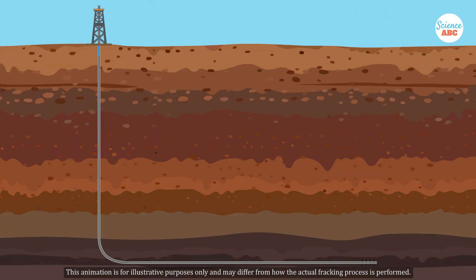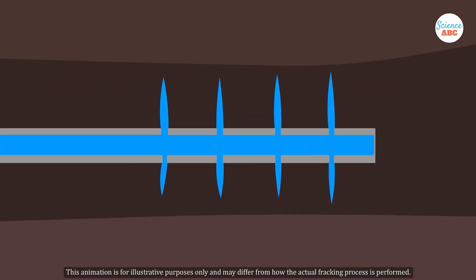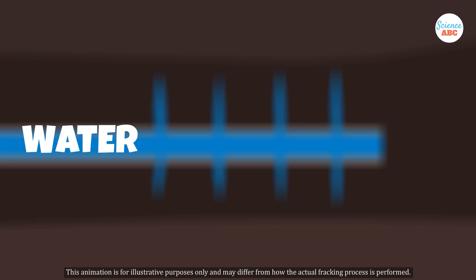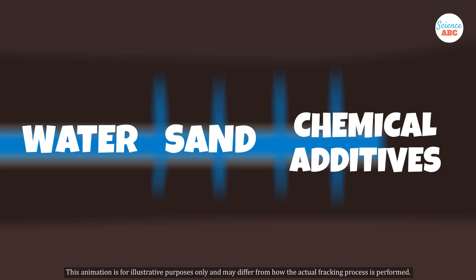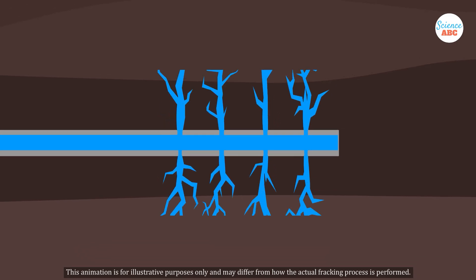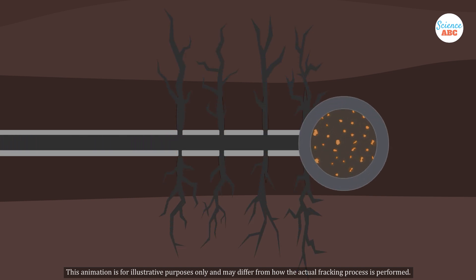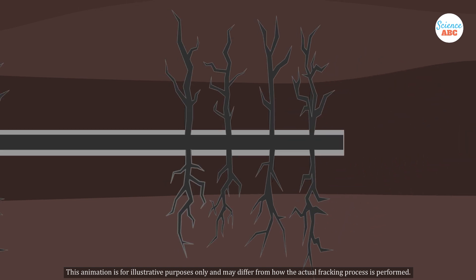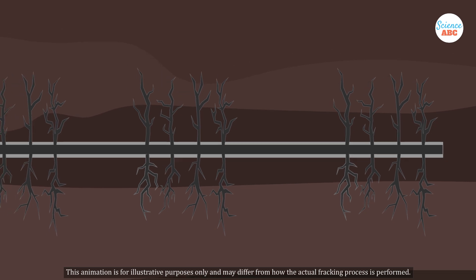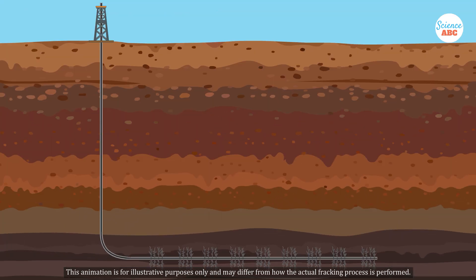Once the well is established, large quantities of fracking fluid are injected at high pressure into the rock formation. This fluid generally consists of water, sand, and various chemical additives. The high-pressure injection creates fractures in the rock, allowing oil and gas to flow more freely to the surface. The sand in the fracking fluid is crucial, as it keeps the fractures open once they're formed, and these fractures can extend over a large area, further maximizing the amount of oil and gas that can be extracted from a single well.